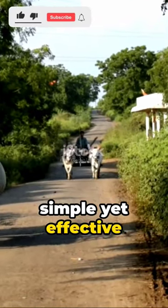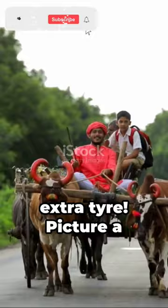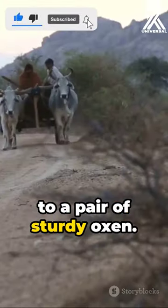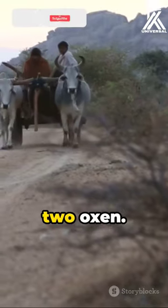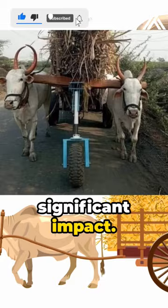Open your mind to a simple yet effective innovation that's revolutionizing the lives of farmers: an extra tire. Picture a traditional bullock cart usually hitched to a pair of sturdy oxen. Now, imagine an additional tire nestled between the two oxen. This seemingly small change carries significant impact.